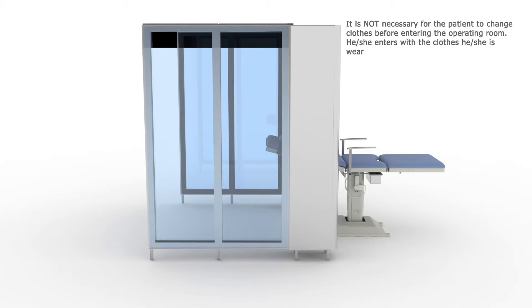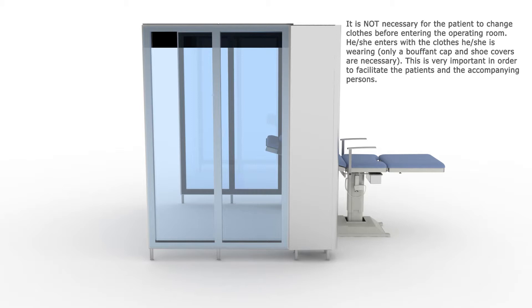It is not necessary for the patient to change clothes before entering the operating room. He or she enters with the clothes he or she is wearing — only a bouffant cap and shoe covers are necessary. This is very important in order to facilitate the patients and the accompanying persons.